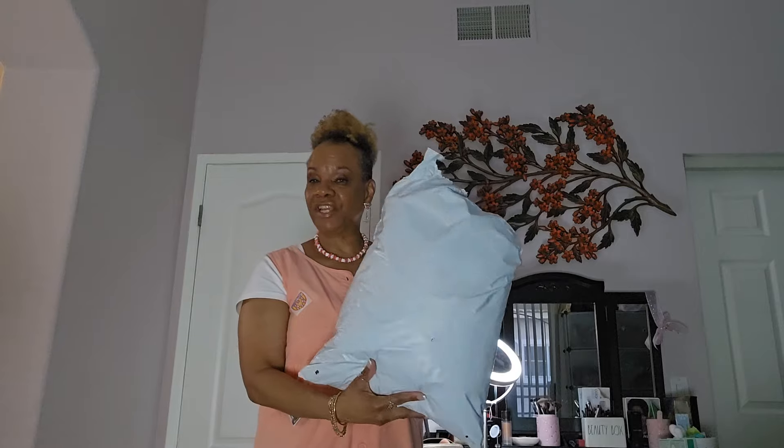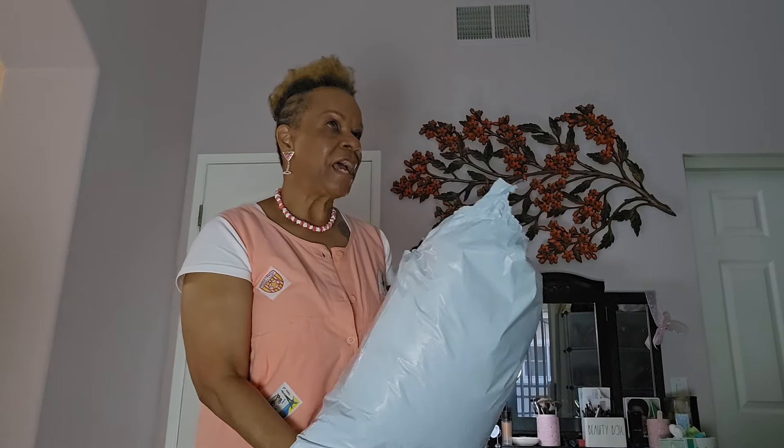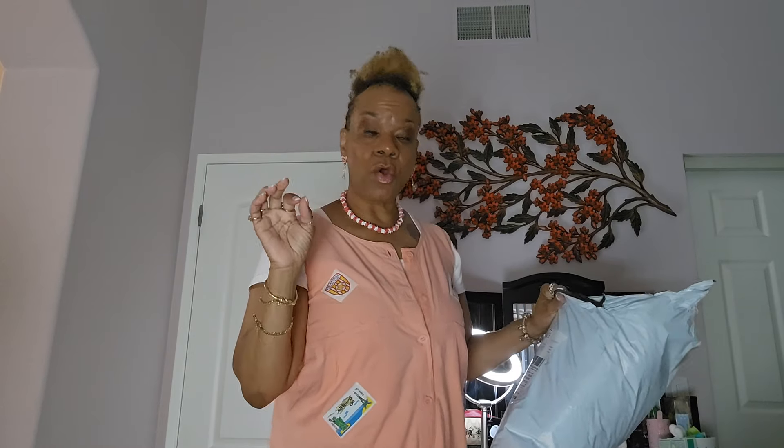Those were my free gift with purchase items, and I'm really happy about that. Now I'm going to stand up because I want to show you the clothing items. We're going to start with Shein first. This is the packaging it came in, and I believe I got three or four clothing items.